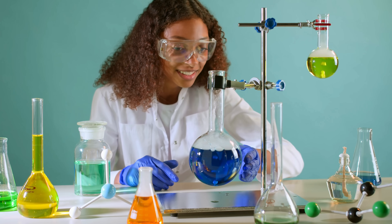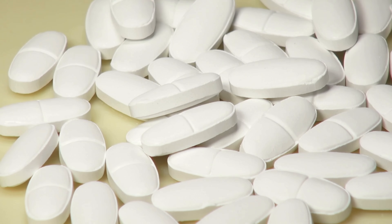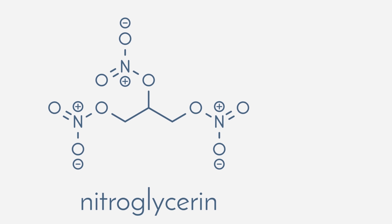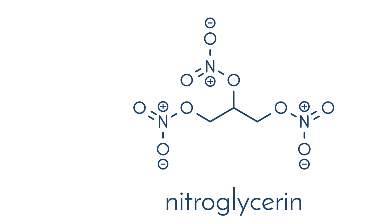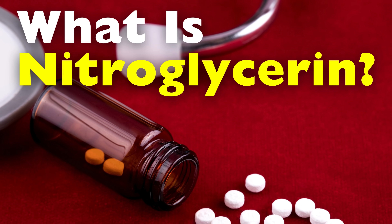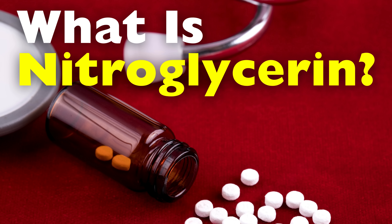Have you ever wondered how a chemical known for its explosive power could also be a life-saving drug? That might sound like a contradiction, but welcome to the fascinating world of nitroglycerin, a substance that straddles the line between chemistry and medicine. In this video, we're going to explore what nitroglycerin is, how it works, why it's used to treat heart conditions, and how something so volatile has become a cornerstone in cardiology.